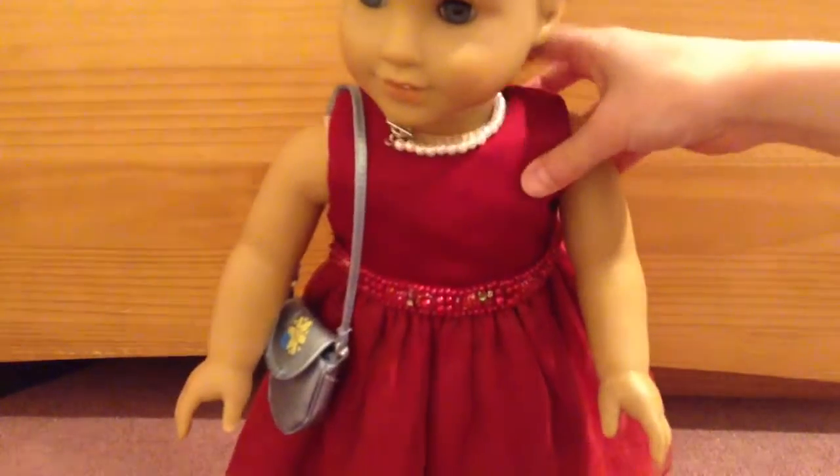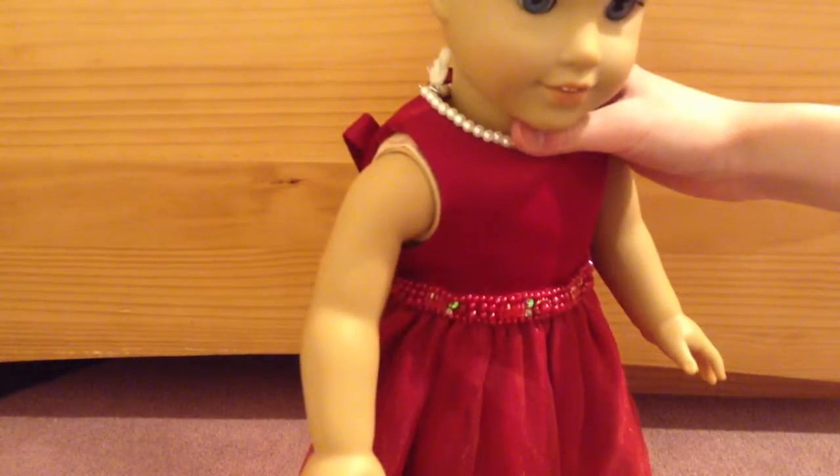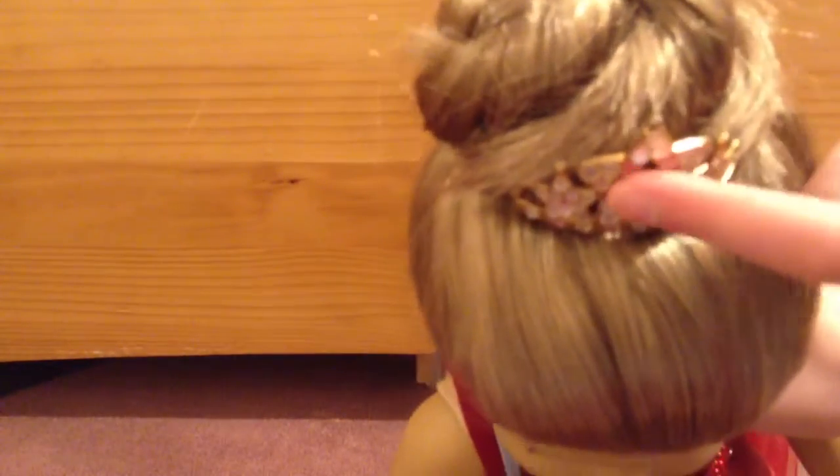And then she wears a pearl necklace and a purse. And for her hair, I just put it in a bun, and then added this crown from Isabelle's performance set.